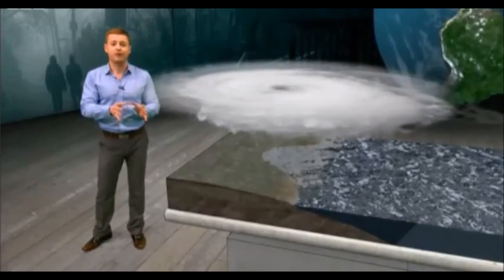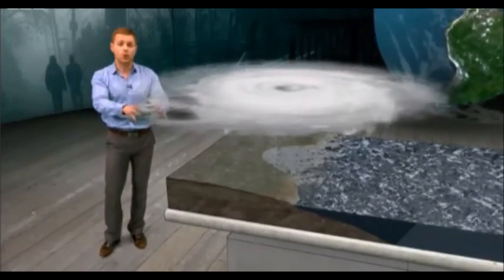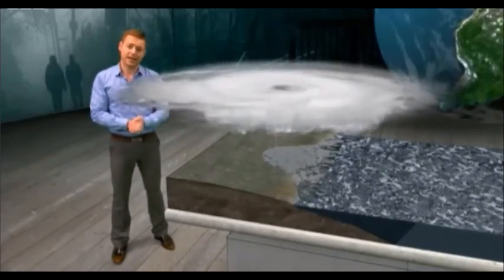But soon after landfall, with the energy from the ocean cut off, the eye will collapse and the winds will quickly ease. However, the rainstorms may carry on for days before completely running out of steam.